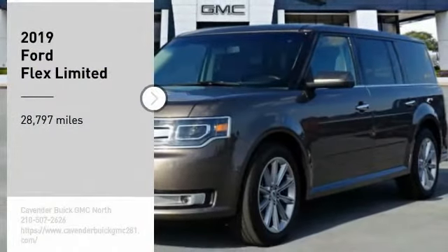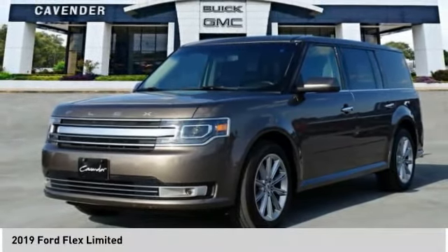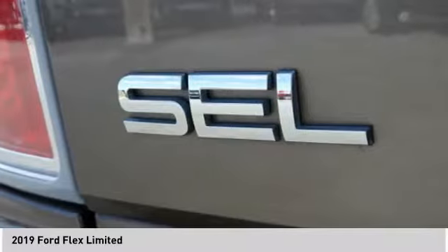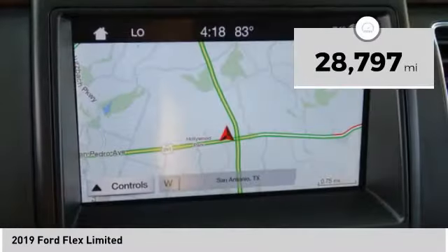Make a great choice today with the 2019 Flex. Flex isn't just exciting to look at, it's exciting to drive. It hunkers down, puts a limit on lean. This vehicle has less than 30,000 miles.